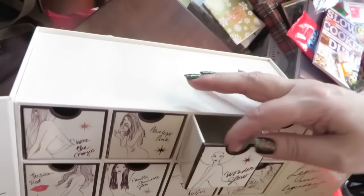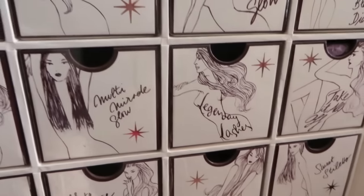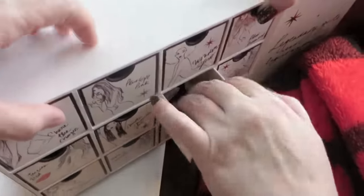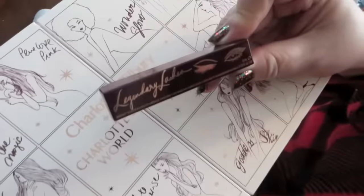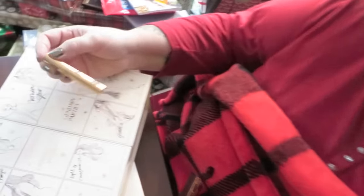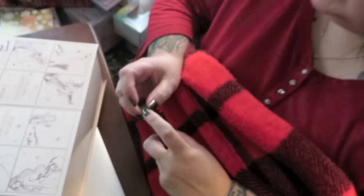So today for Charlotte Tilbury is Legendary Lashes. I bet it's going to be her Legendary Lashes mascara. I even love all these — I know we're trying to get things out of the apartment, but the thought of letting go of this box afterwards — it's pretty heavy duty too. It is a deluxe size sample of her Legendary Lashes mascara. I'm not going to open it because I have a lot of mascaras open right now, so I want to save it. Way to go, Charlotte Tilbury!